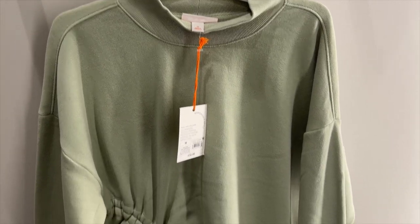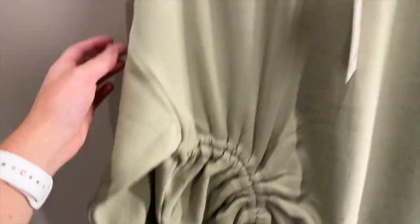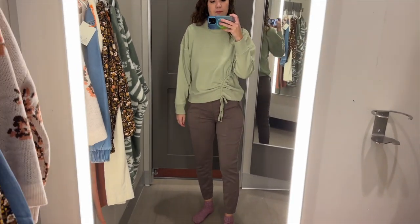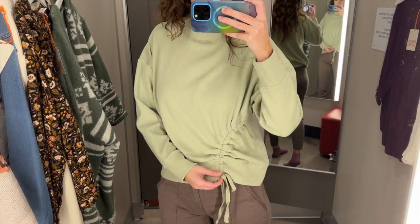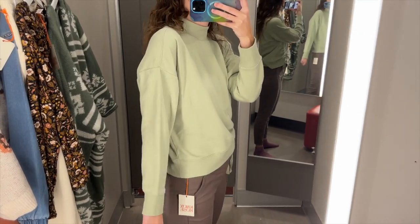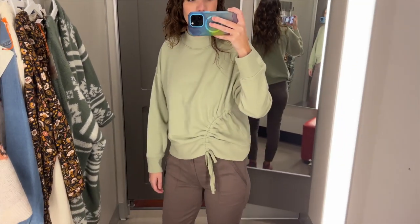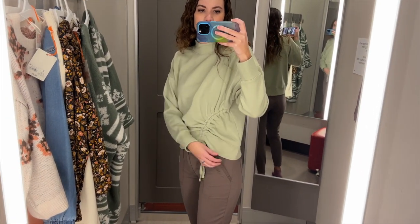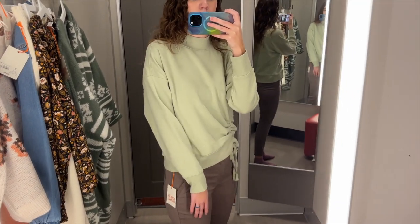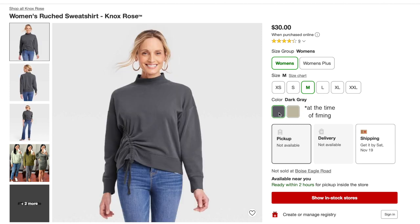I also found this mint green sweatshirt. It has cool ruching on the side and a mock neck. I tried this on in a size medium and it was $30. I really like this sweatshirt — I love the ruching on the side, it gives it so much more interest than just a plain sweatshirt. The sleeves were a good length and I like how mock necks look, but I personally don't love how they feel. Tops that end at my neck trigger a gag reflex for me, so if this sweatshirt didn't have the mock neck it would definitely be a winner. I'd also love to see this in some fall colors, but the only other color it comes in is dark gray.